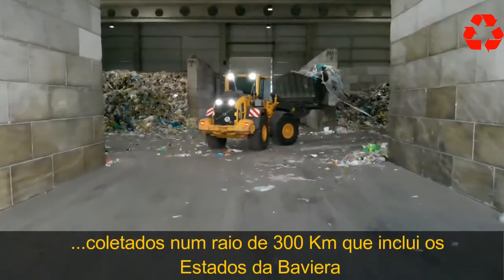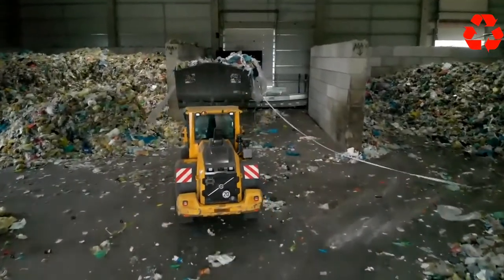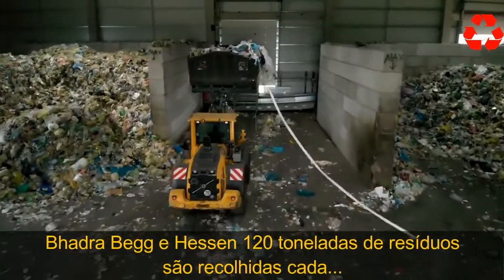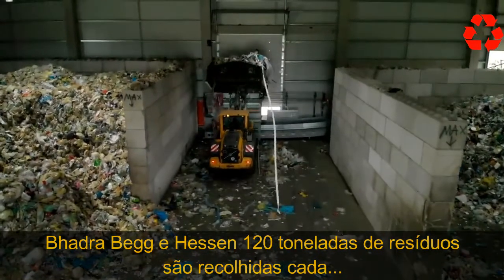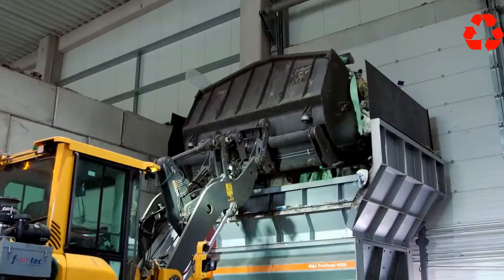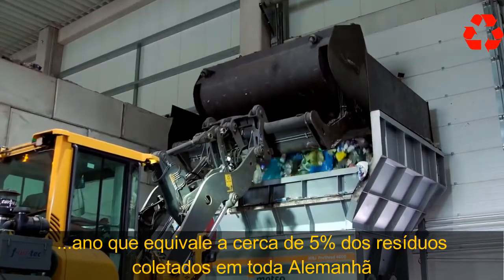First, the waste is gathered from a 300-kilometer radius that includes the states of Bavaria, Baden-Württemberg, Rheinland-Pfalz, and Hessen. 120 tons of waste are gathered each year, which equals around 5% of the waste collected in yellow bags and bins across Germany.